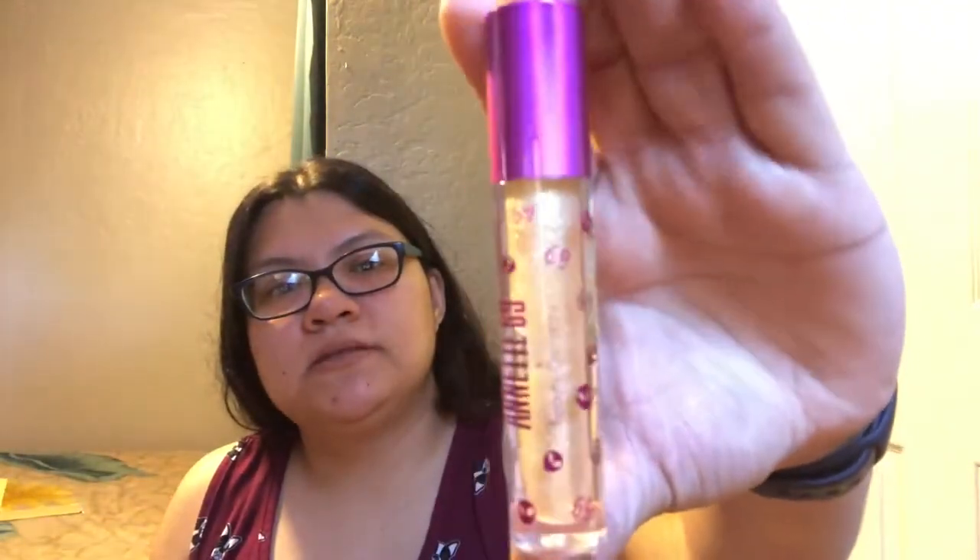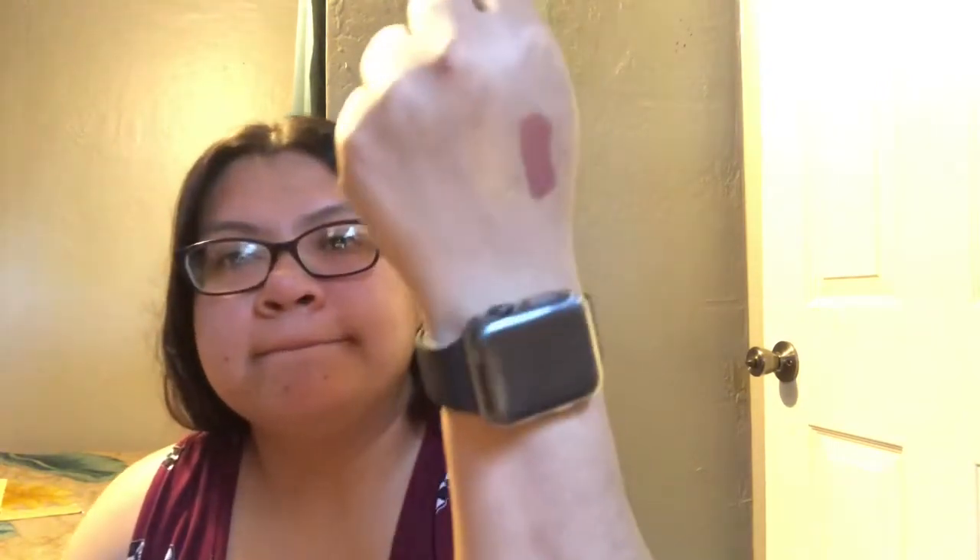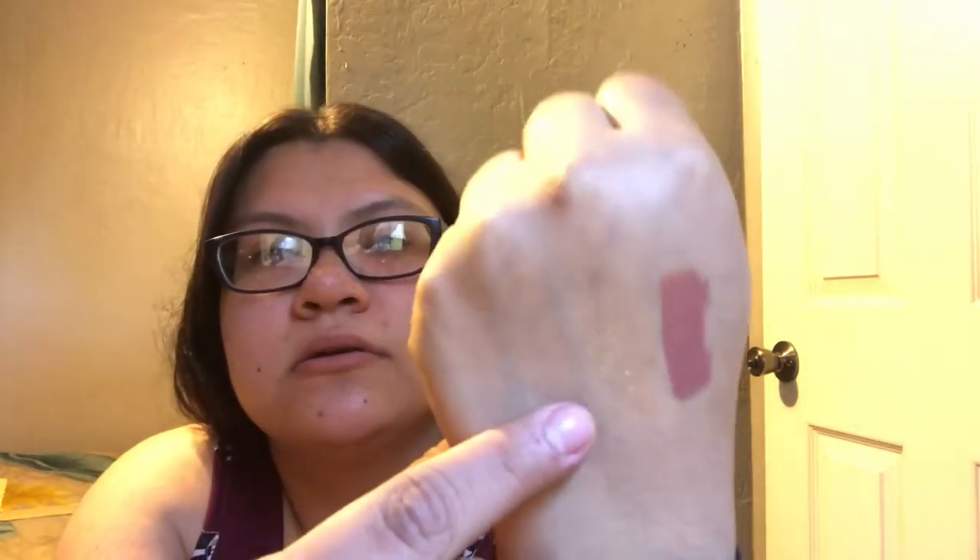The next lipstick color is called 'Queen.' It has glitter for sure and it looks goldy-ish to me. I'm going to go ahead and swatch it as well. Oh, that's pretty — I don't normally wear glosses but it's a really pretty gloss actually. I don't have really good lighting and I'm recording from my phone, so sorry for the quality in advance. That was Queen.